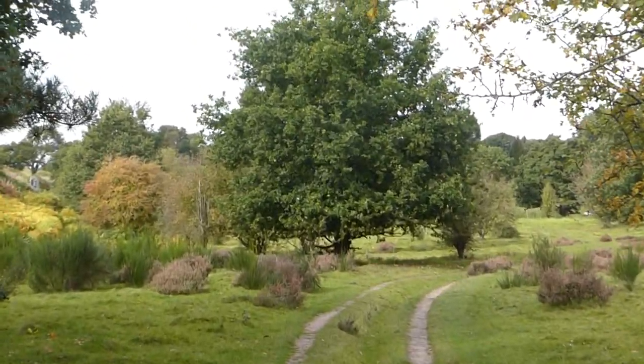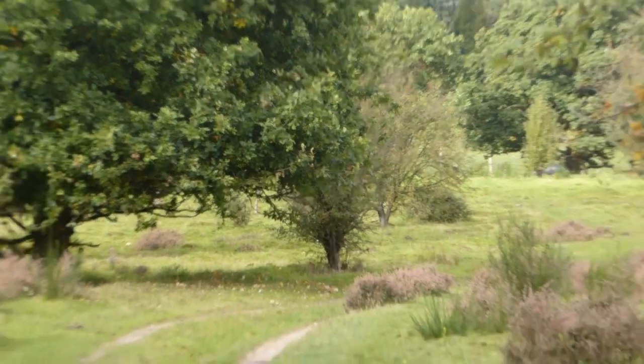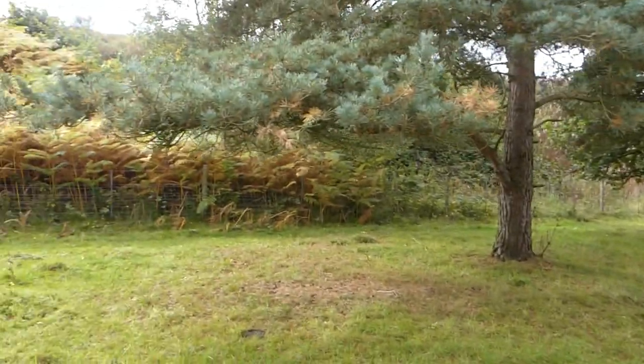Over there is West Midland Safari Park. You probably could see a car going through there. Look, can you see that car? They're looking at some rhinos there. You can see some rhinoceroses — rhinos, I'm going to call them.